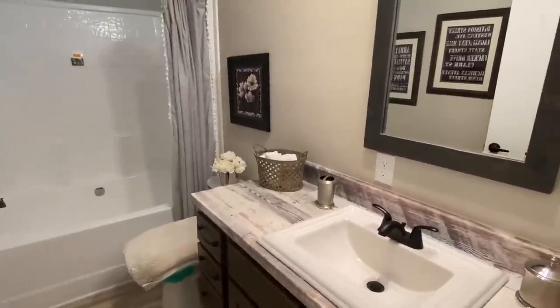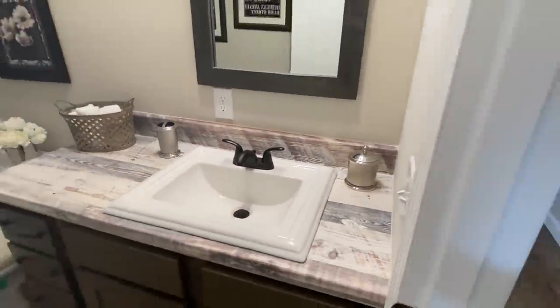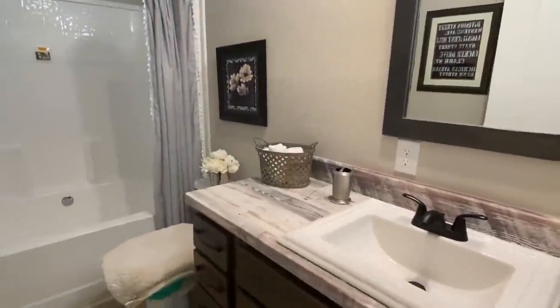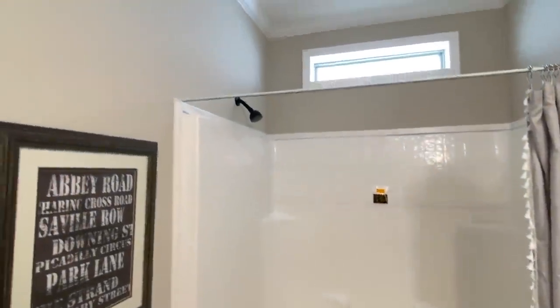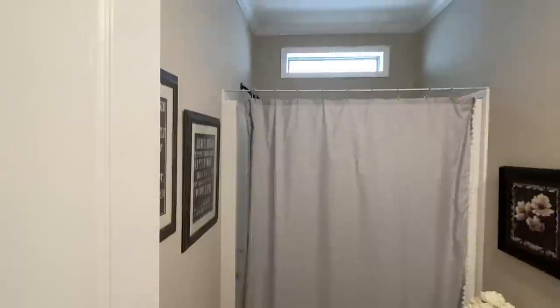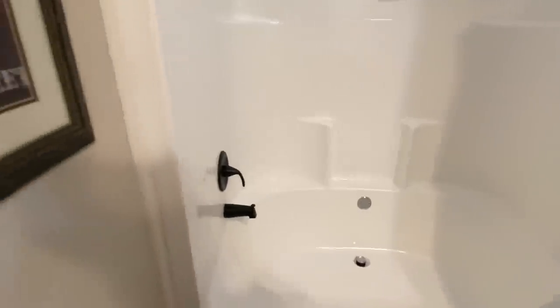One thing I know Sunshine always does is square sinks in most of their homes, which I love — I was literally just thinking about that. Shower-tub combo right here. You can tell there's definitely an upgraded tub — it's rather large.